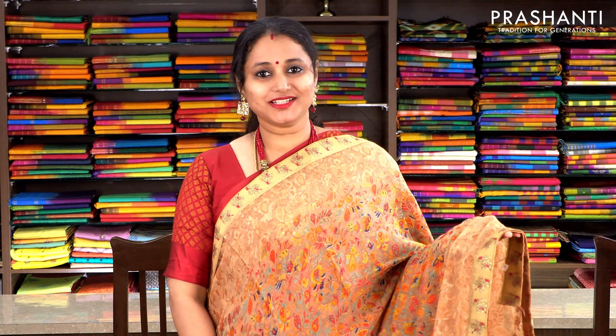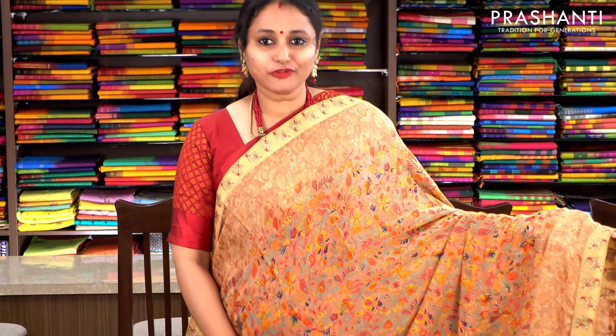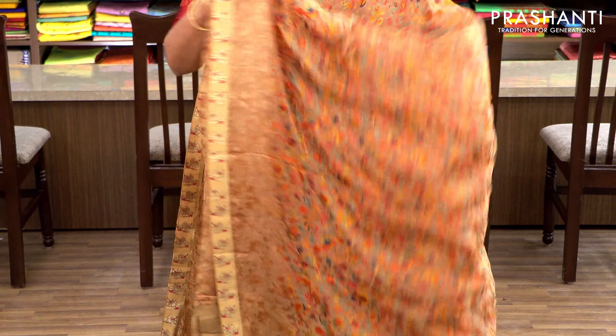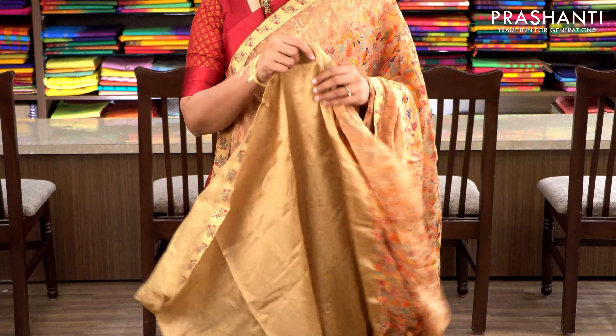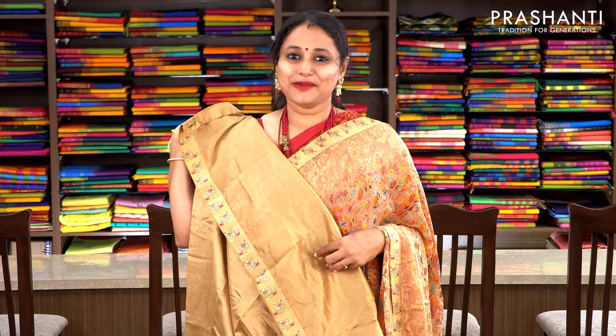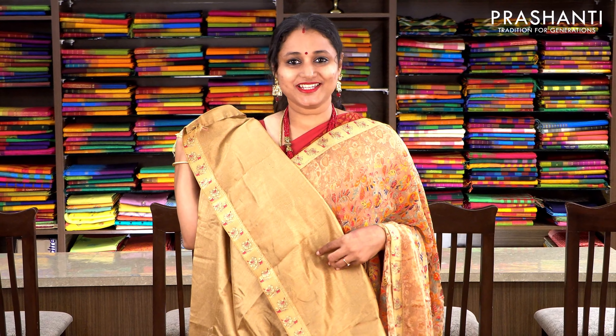One more colour in semi-Georgette brasso with attached zari borders on either sides and beautiful floral woven pattern running throughout the body. This has got the same pattern along the pallu and a contrast semi-raw silk blouse with zari border attached. Priced at 1430, available on pre-order.